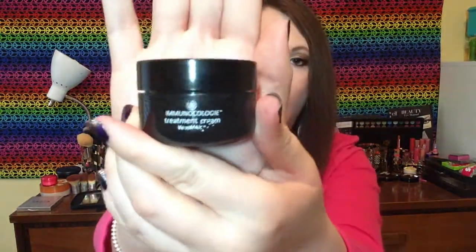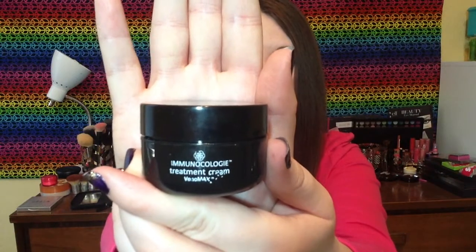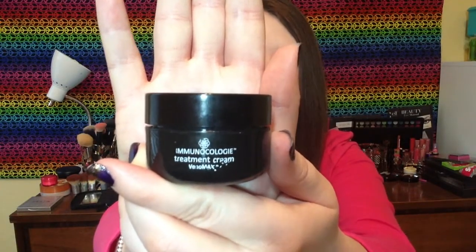This is my Immunocology treatment cream. I showed this in my daily skincare routine and got it in Test Tube. You can't see anything in it because it's empty, but this was a face cream. I thought it was very nice, but it is super expensive — the full size is in the hundreds — so I won't be repurchasing it. It did make my face very smooth and soft but I don't think it's necessary at that price point.